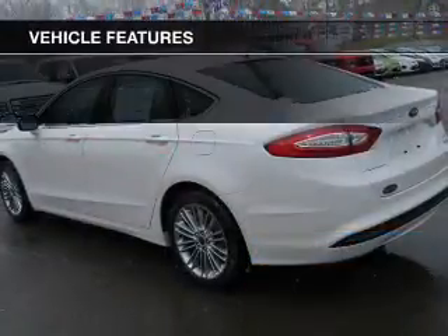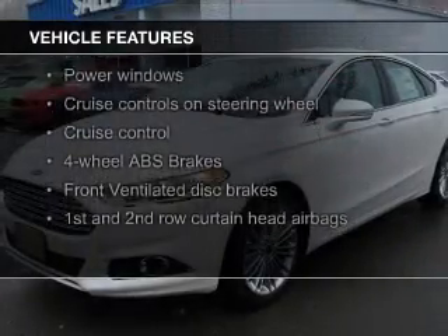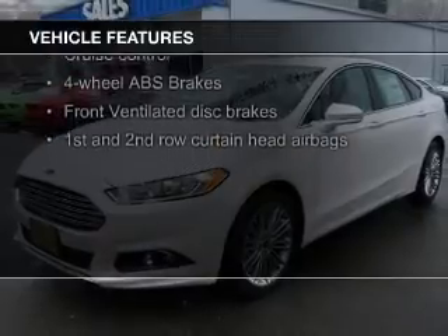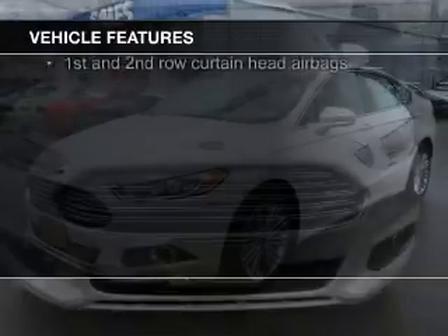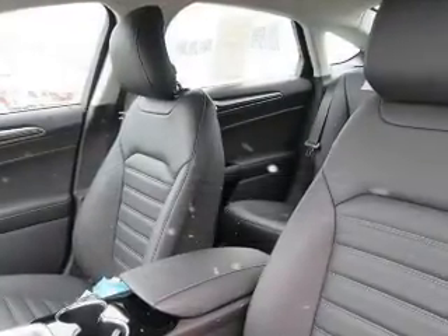The features include Bluetooth connectivity, Ford Sync voice activation, Sirius XM satellite radio, digital audio input, aluminum rims, tilt-and-telescopic steering wheel, an alarm system, cruise control, a trip computer, and an MP3 player.